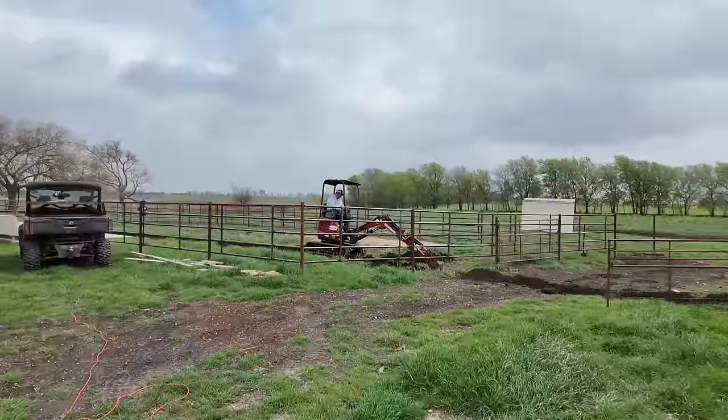Hey guys, welcome to today's video. The boys are staying home today. Clance is on spring break, actually — he doesn't have any classes this week. And Cody stayed home today. It's my lunch break, and the boys decided I should come film for lunch. So let's go see what they're up to. It looks like we're water lining.